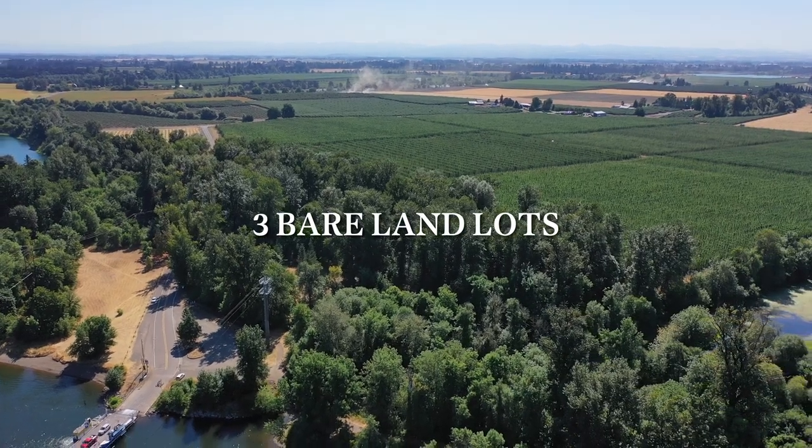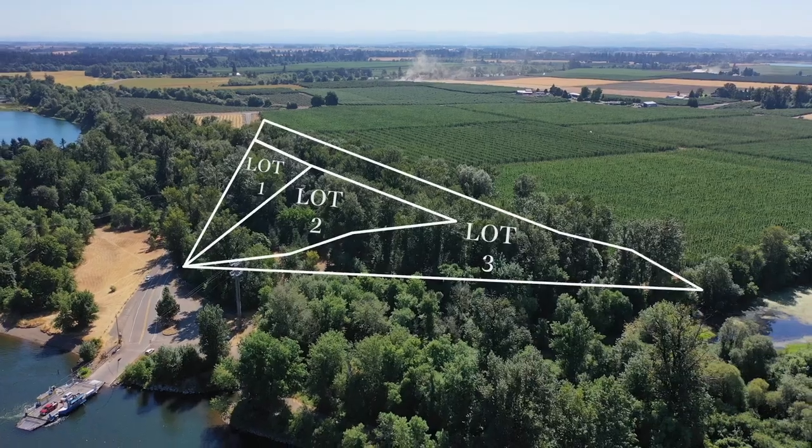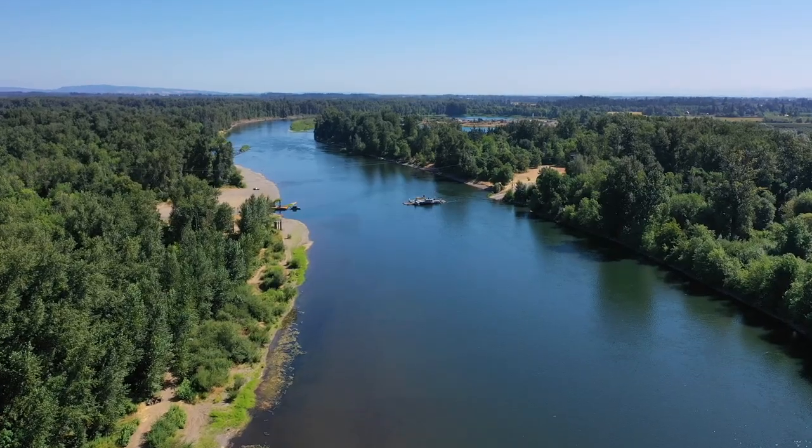Hi, this is Paul Turgesson, Oregon Farm and Home Brokers, Keller Williams Middle Willamette. Today we'd like to introduce you to three lots just right off the Willamette River at the Wheatland Ferry on Matheny Road.